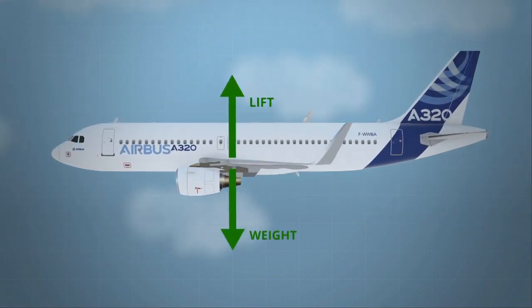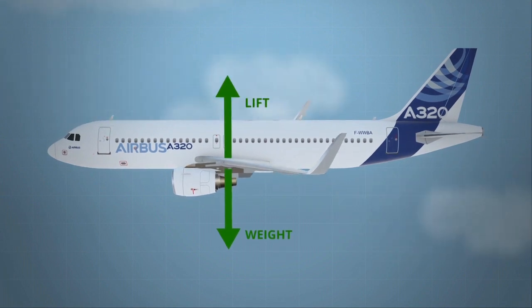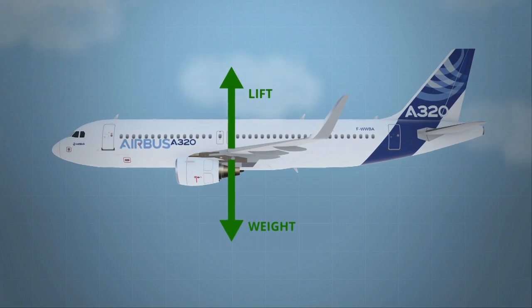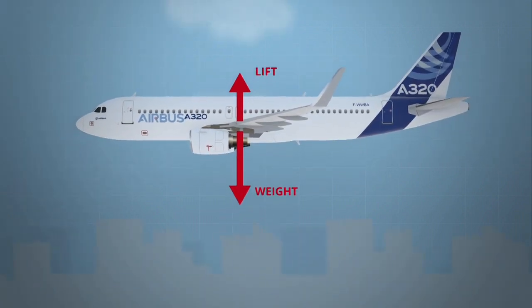Similar to the F1 car, our A320 has to go fast enough to maintain a constant altitude when cruising. As our plane approaches its destination, it reduces its speed and hence the lift in order to descend.